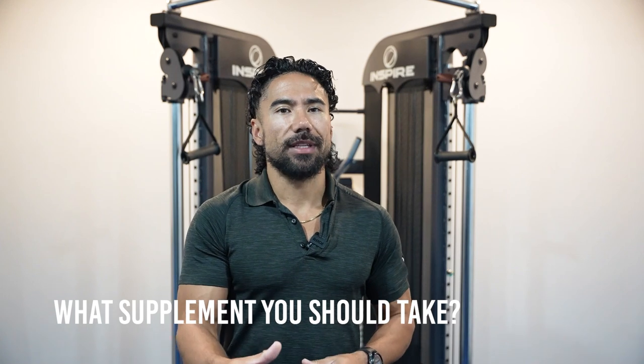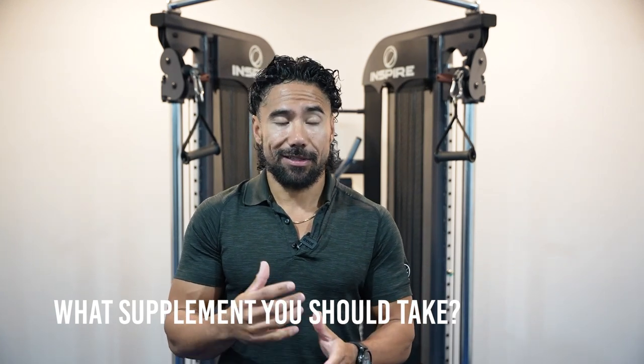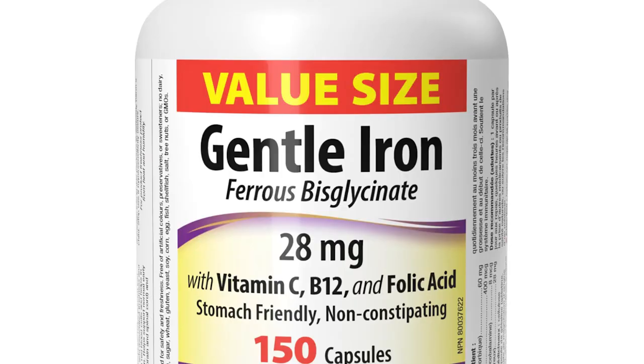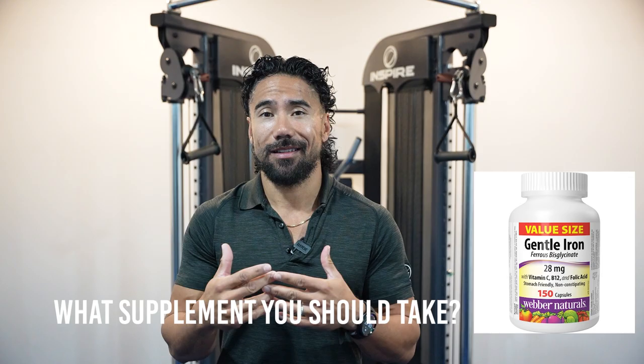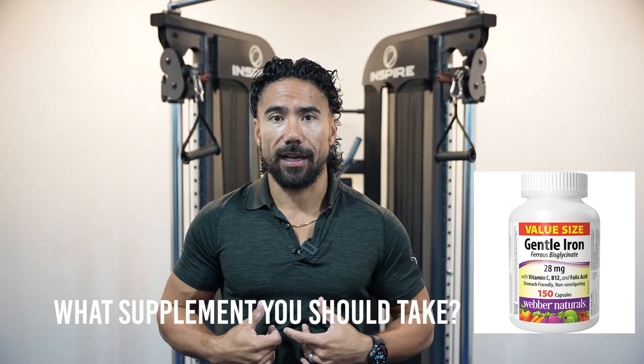What supplements should you take? If you go to Amazon and look up iron, the cheapest and most simple one I found was a 28 milligram form called ferrous bisglycinate. That's the easiest one to absorb, and it's also gonna cause less stomach aches.